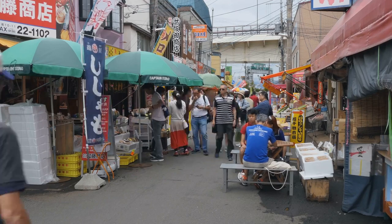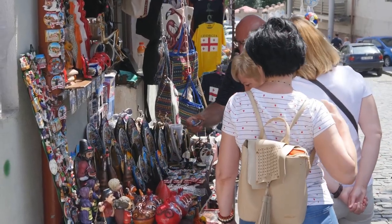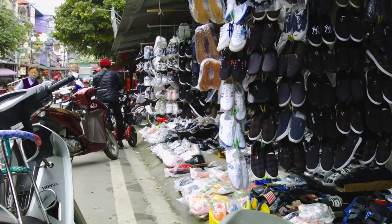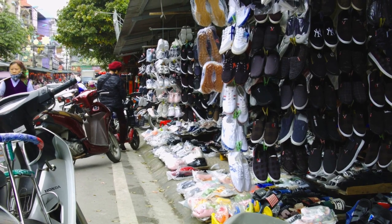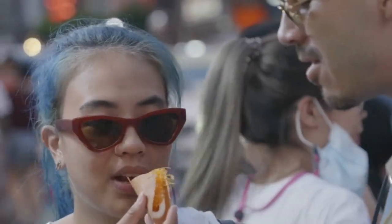Need some souvenirs? Hondori Street is where it's at. We're talking everything from traditional crafts to trendy clothes, all at crazy good prices. Don't be afraid to haggle a little — you might just score an even better deal. Plus, the street food here is off the charts: gyoza, taiyaki, you name it. Get ready to feast.